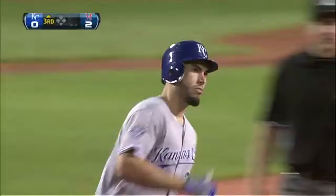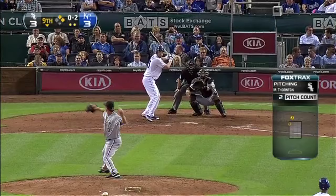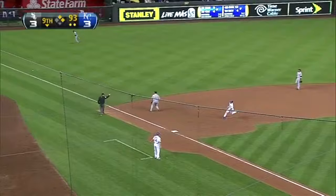Eric Hosmer belts number 12 going the opposite field. We just showed you the Green Monster, and Hosmer goes over it.